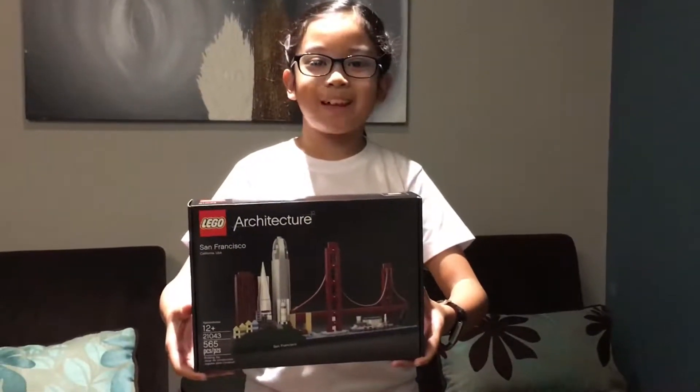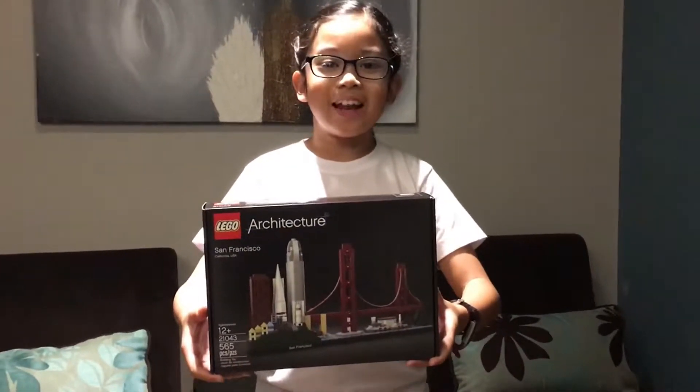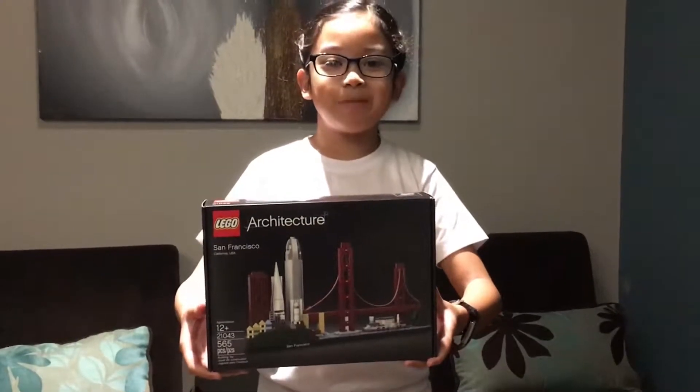Hi everyone, I'm back on the Day of Land. Today I will build this Lego Architecture Golden Gate Bridge Set.